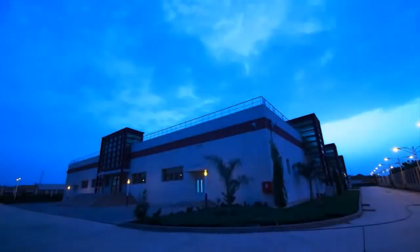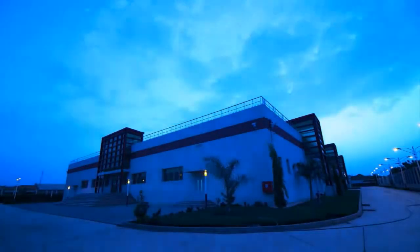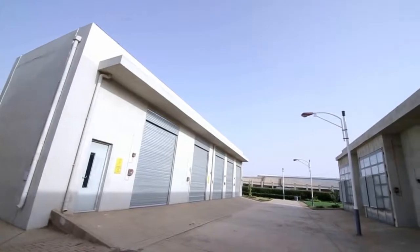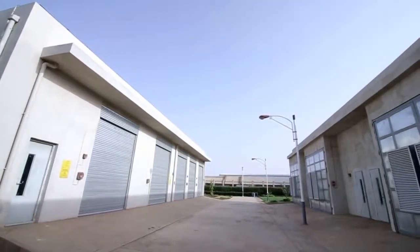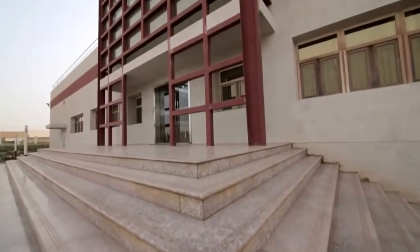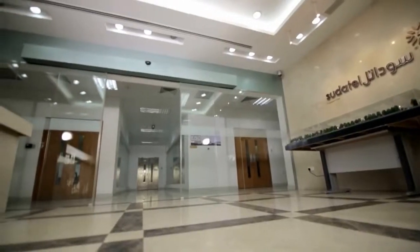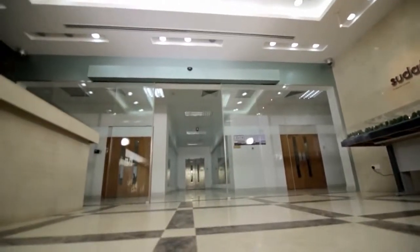Welcome to Sudatel Data Center, SDC. SDC is the largest data center in Sudan, North and East Africa. The center is one of the great achievements of Sudatel Company, constructed at a cost of $45 million with an area of 14,000 square meters.